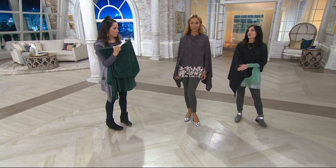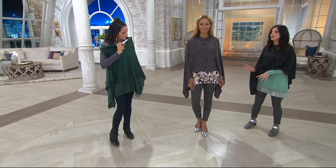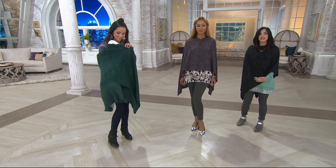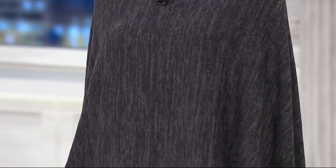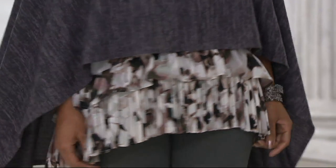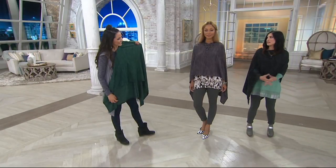Is this something you could wear with denim or in a professional environment? Literally anything and everything. I love how Brenda is layering it — you don't have to just wear this with a blank canvas underneath. You can do a fun print, wear it at an angle, wear it over a dress for extra coverage and warmth. Leggings, jeans, a dress, a skirt — literally anything and everything.